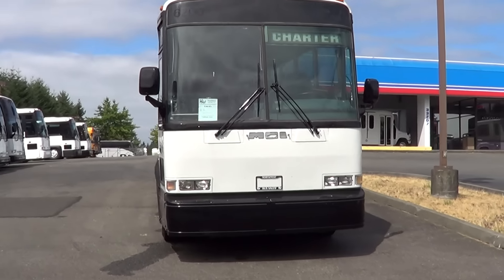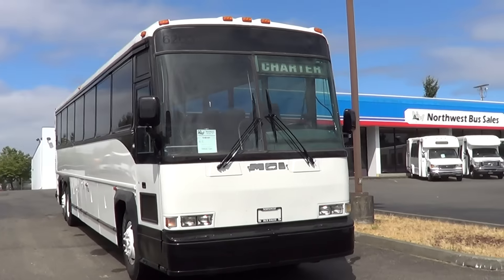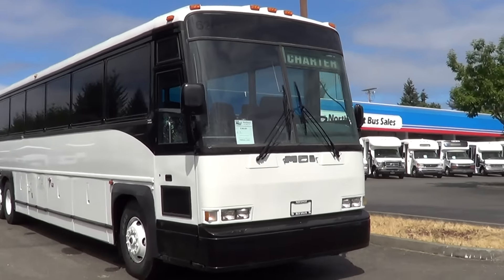Good afternoon everyone, Eric again, Northwest Bus Sales. Thank you for your time.